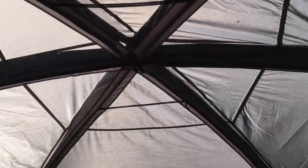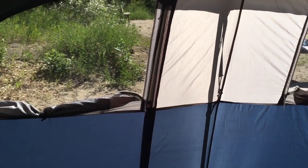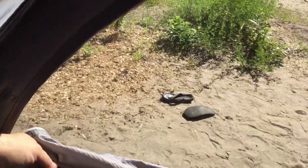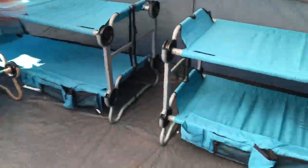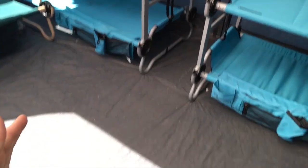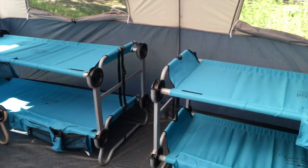It probably takes about 10 minutes to put it up — it's not bad at all. There are handles on both sides. It's worked pretty well for our family. Of course it's rated for nine people on the floor, but using the vertical sleeping setup saves quite a bit of floor space. We use the extra space for changing, or if it's raining we'll eat in here or play games. Lots of space for sure.